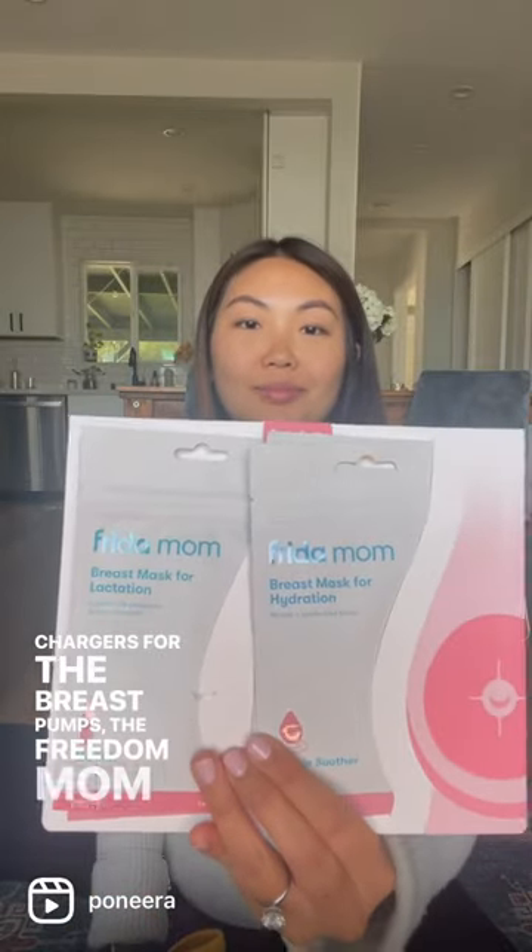Chargers for the breast pumps, and the Freedom Mom breast care kit.